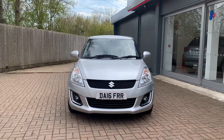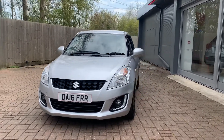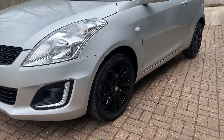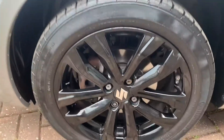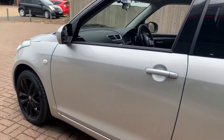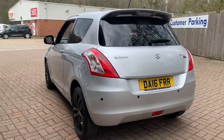Welcome to Canterbury Suzuki. This is our 2016 Suzuki Swift SL finished in metallic silver. The car comes with LED front daytime running lights, nice 16 inch black alloy wheels, rear tinted glass. As you can see, there are no hidden scratches or anything on the car — it's all in pristine condition.